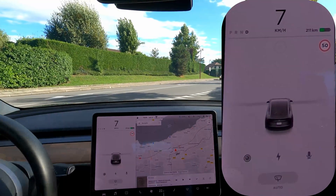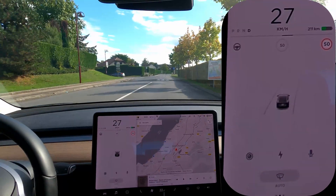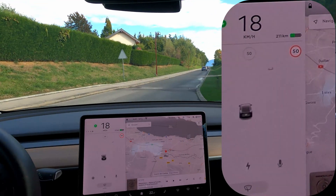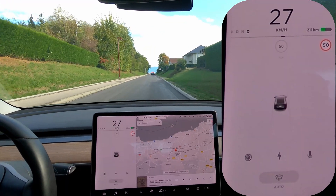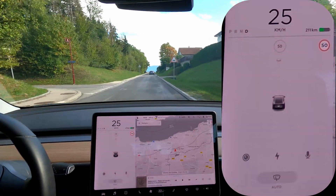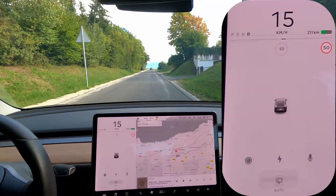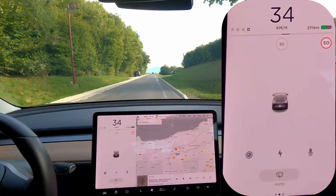Okay, so here we're going to get back on a road that is also 50 but we're going to turn right away. One thing I've noticed is that sometimes it recognizes signs that are not speed signs as speed signs. In Switzerland, we have signs that can be round but are not speed signs — so maybe that's a problem for the car. Up here there's another end of limitation sign. After this sign, if it's recognized, we should be allowed to go to 80. Let's see what happens.